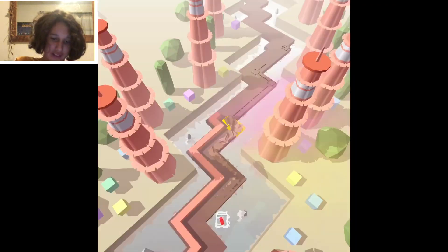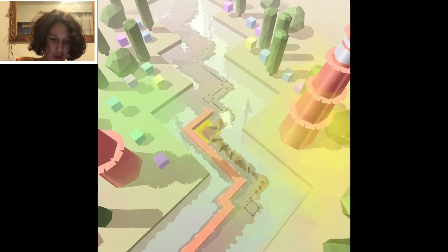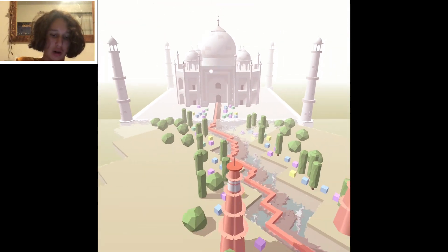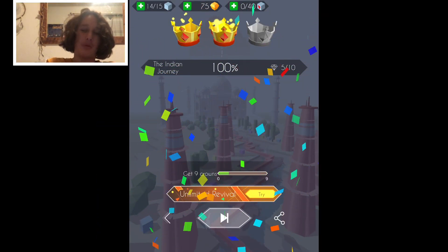I was a bit worried about that fast section — it was going to turn into an event, and now it did. Our path is submerged underwater. There's the Taj Mahal — that's cool, that's brutal but hard cool.